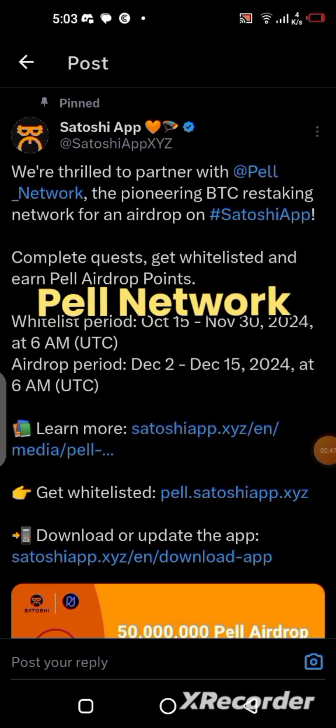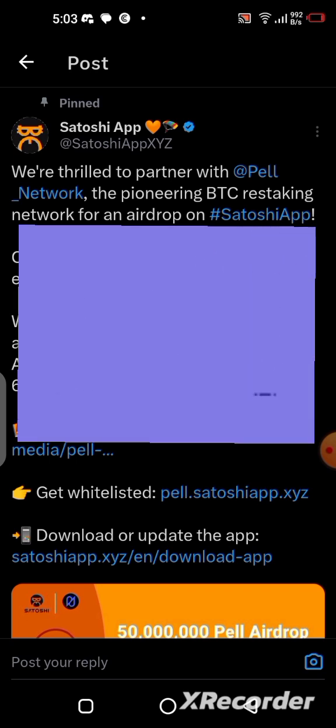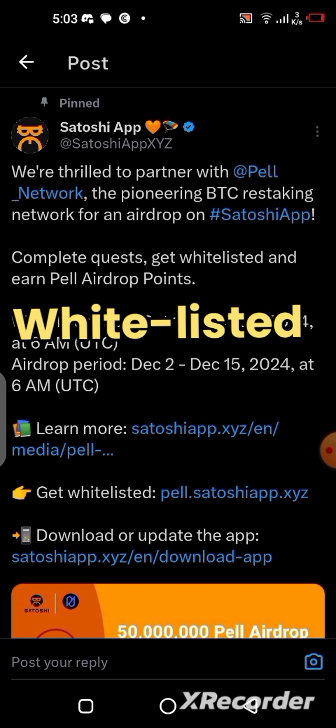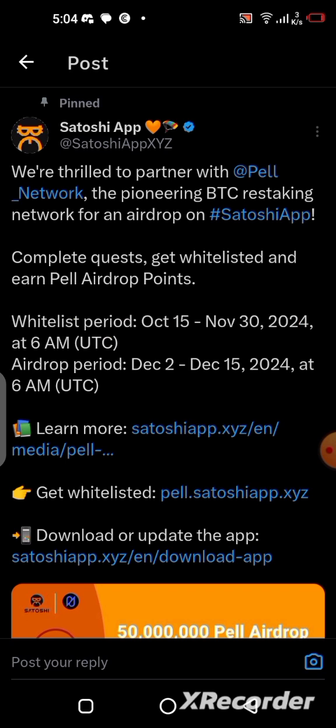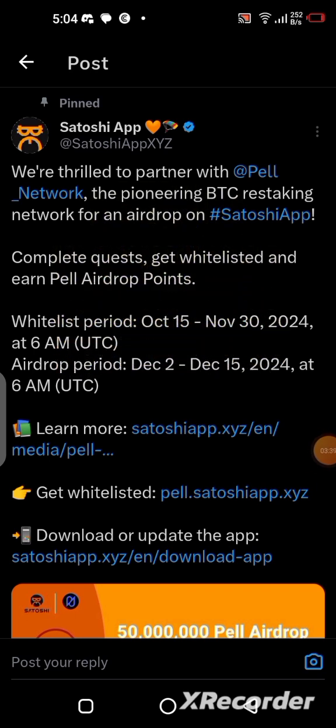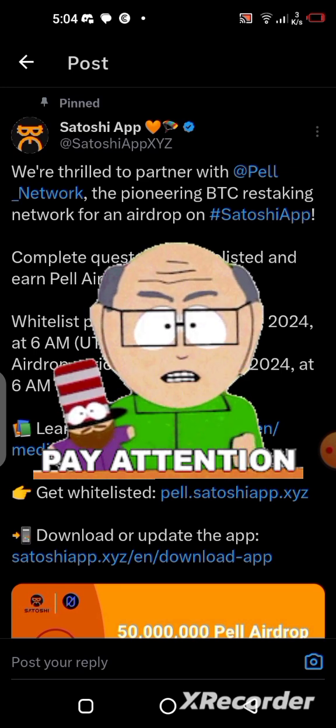For this project called Pearl Network, I have a strong feeling, mixed with the little research I've done, that it's going to be better than the projects I just mentioned. That's why your accounts need to be whitelisted before December 2nd — the whitelisting closes on November 30, 2024. In this video, I'm going to show you a step-by-step guide on how to get your account whitelisted. Please pay attention to every single detail.